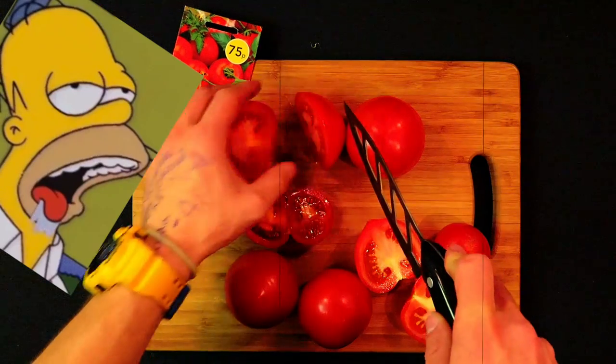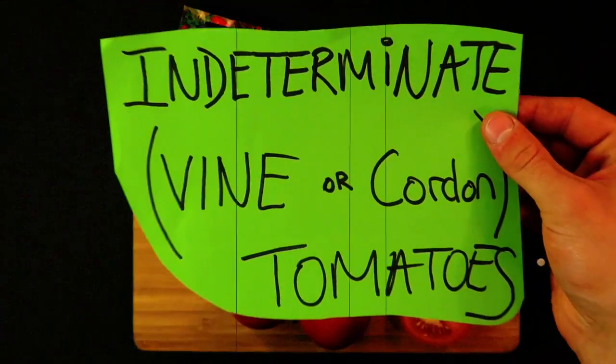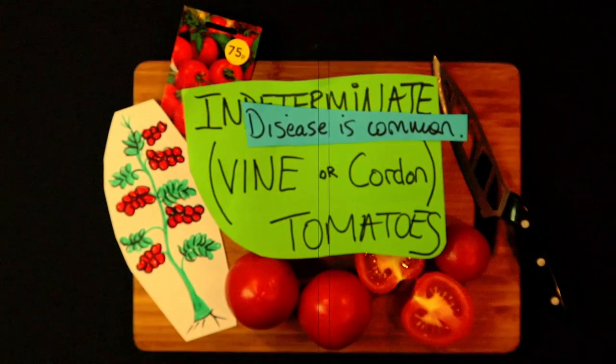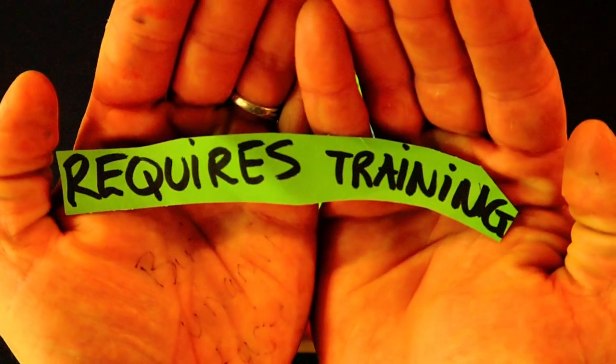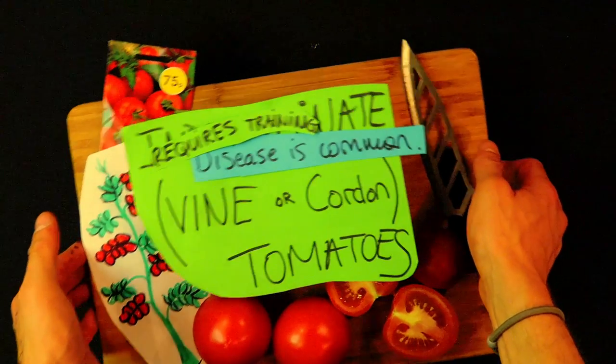Getting quite hungry at the moment. Officially speaking, this class of tomatoes is called Indeterminate. They grow indefinitely tall until you pinch the top shoot off. With bigger plants, disease is very common, with blight being the main problem — I mean, the British weather, come on.